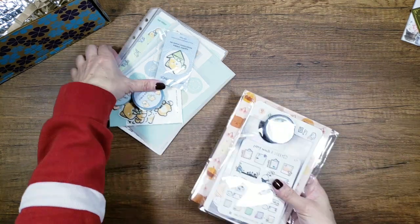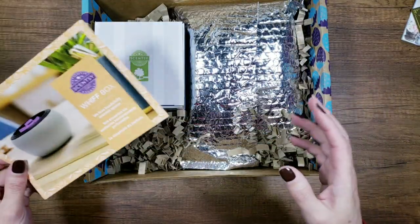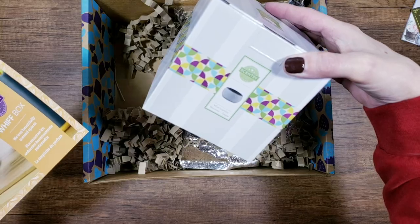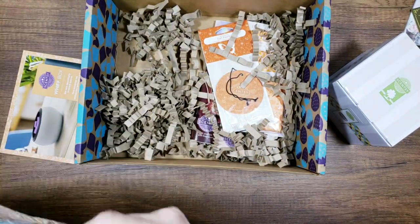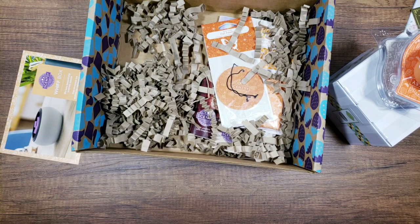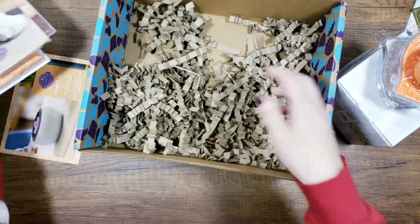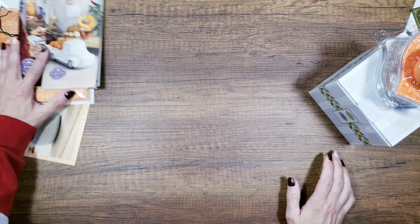This is my September Scentsy box and I'm kind of excited because all the fall stuff is out, so it looks like we got something fun. I also have an order out with Scentsy right now, so I'm kind of wondering what happened to my order. But this says it's a warmer, so we'll take a look at that. Oh, it smells good in this bag — I love fall, can you tell?